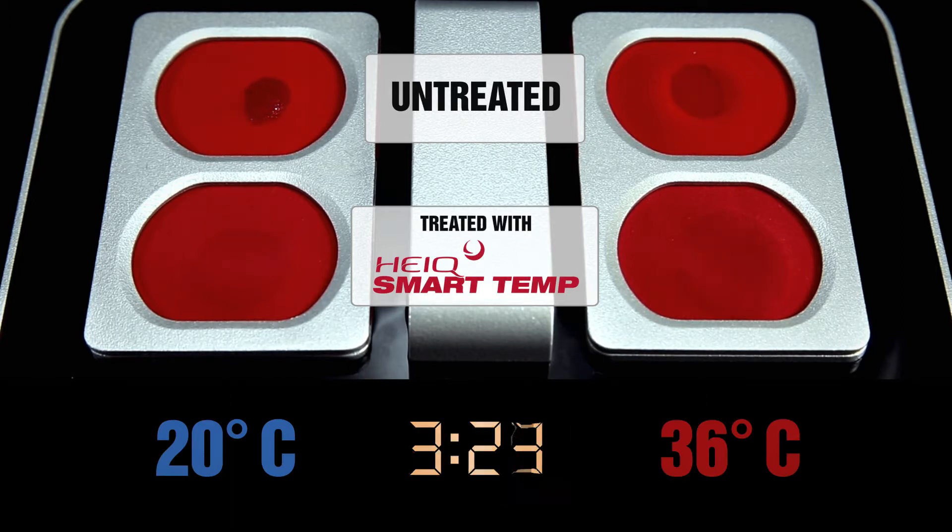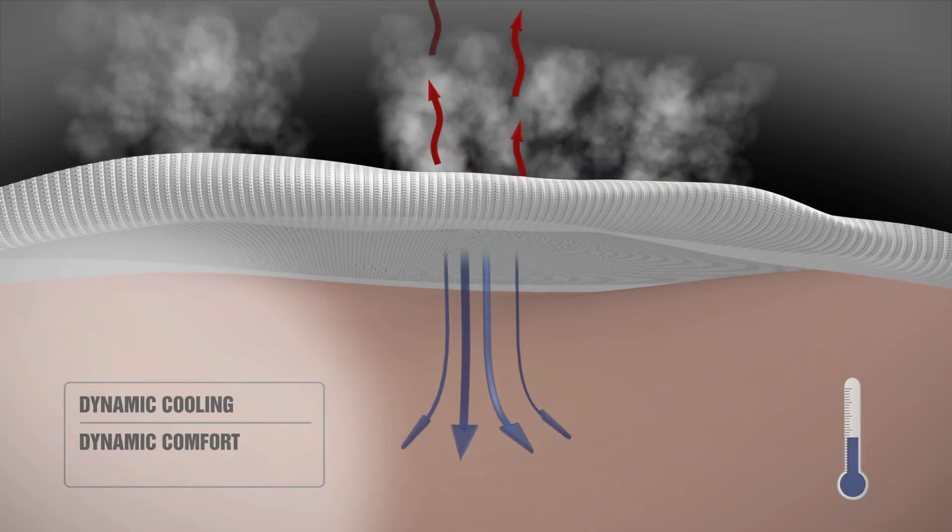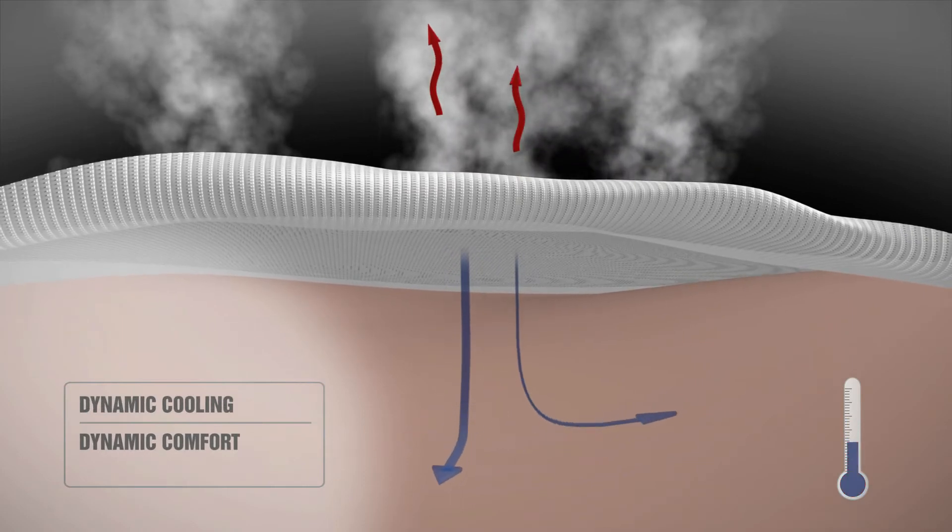By supporting the skin's natural evaporation, HiQ SmartTemp helps you feel cool, dry, and comfortable dynamically.